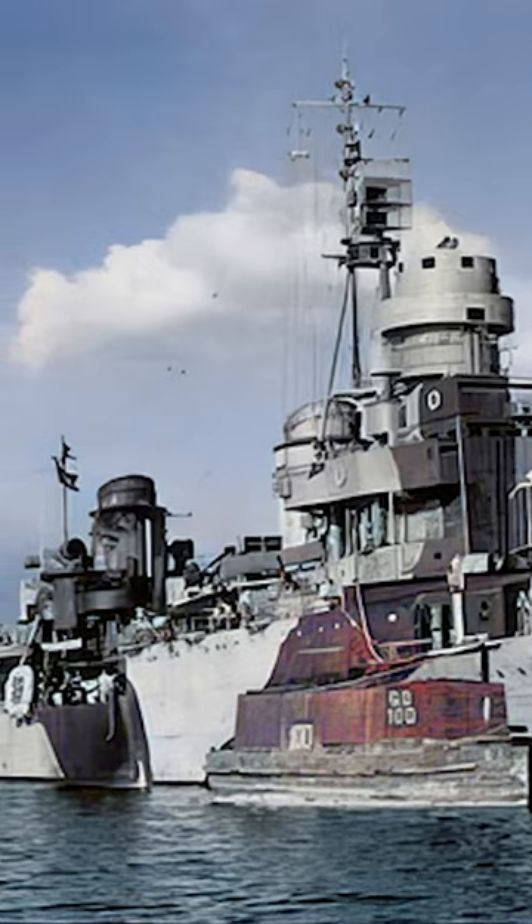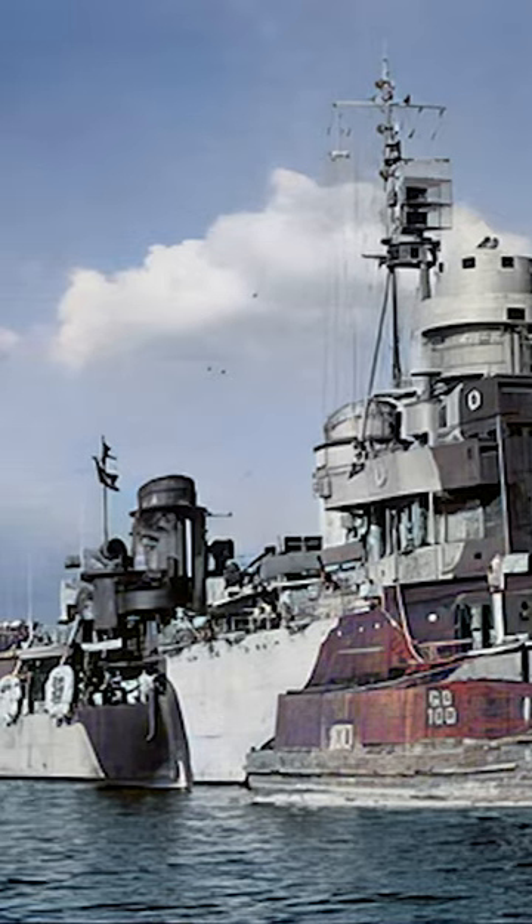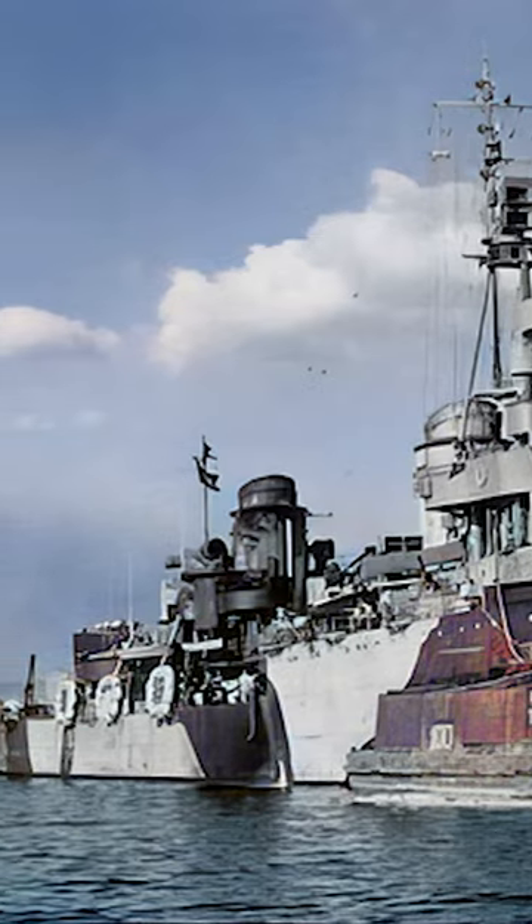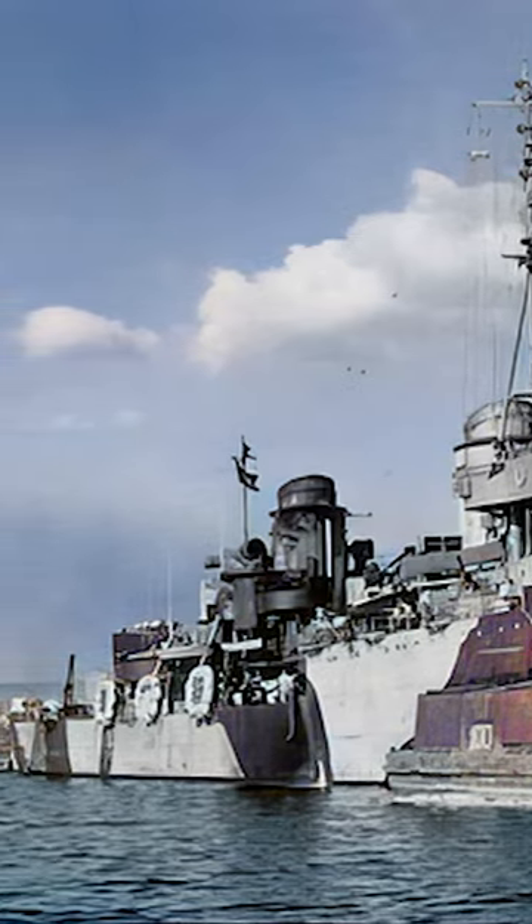They're remembered for their speed, marking a significant design evolution towards fast, lightly armored cruisers with considerable firepower, reflecting the strategic naval requirements of the era.